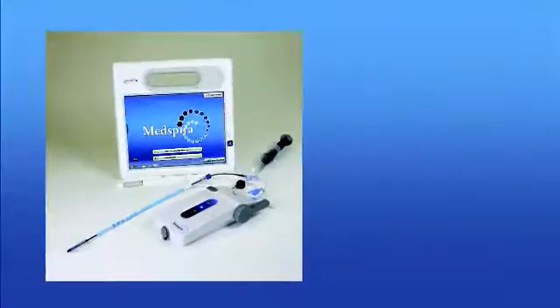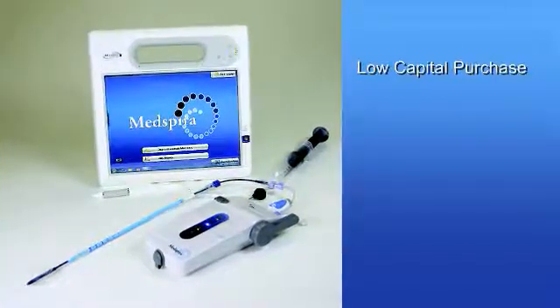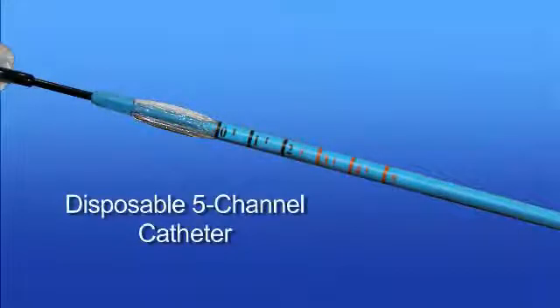M-Compass's comparatively low capital purchase price and ease of operation means that testing can be practical and profitable for a broad range of physicians who wish to enhance patient care and open new revenue streams.